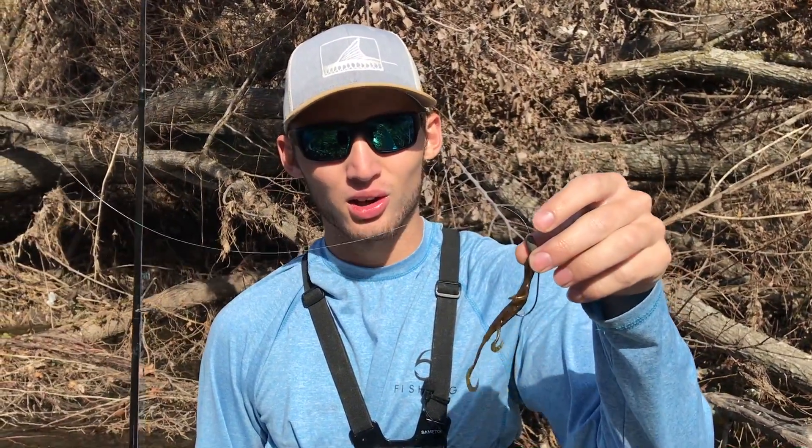Well, I was able to catch quite a few today on the lizard. The water is really clear right now so I was actually able to sight fish a few. If you enjoyed this video and want to see more videos of me fishing in this creek, please leave a thumbs up and leave a suggestion of what other baits you want me to throw in this creek. Thanks for watching!